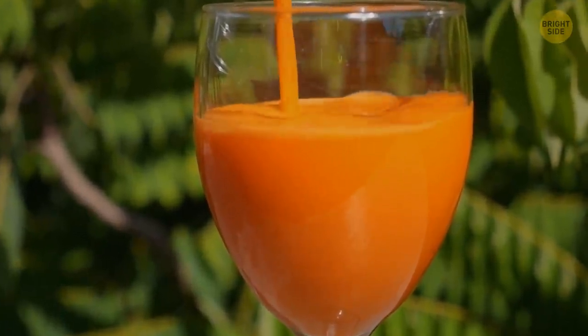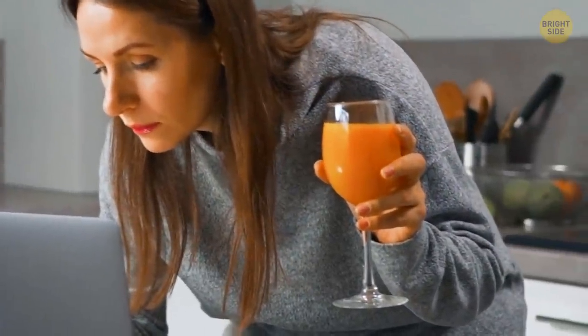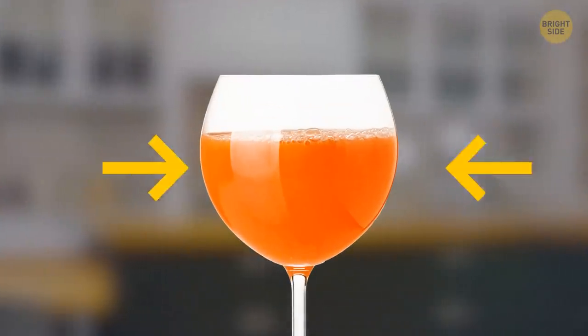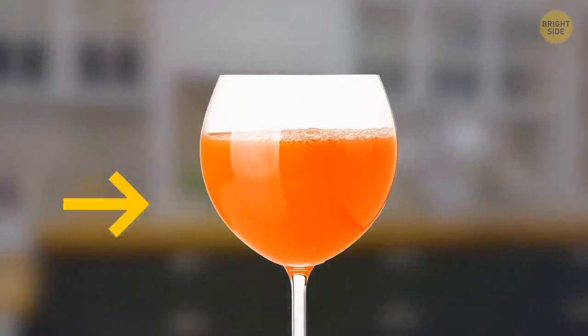Want to pour yourself a drink before we begin? Just make sure not to grab the glass with your palm. The glass has a stem for a reason. Touching the glass bowl with your hands will alter the drink's temperature, and it will get warmer much sooner.